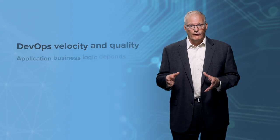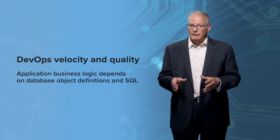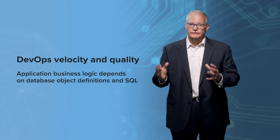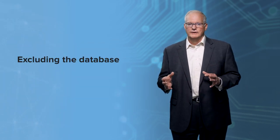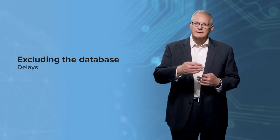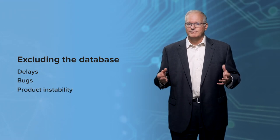This oversight impacts DevOps velocity and quality because application business logic depends on database object definitions in SQL. Excluding the database from the DevOps pipeline leads to software development delays, bugs, and product instability.